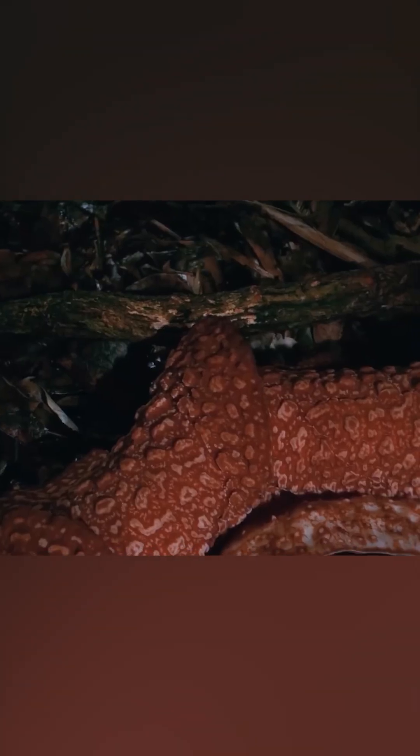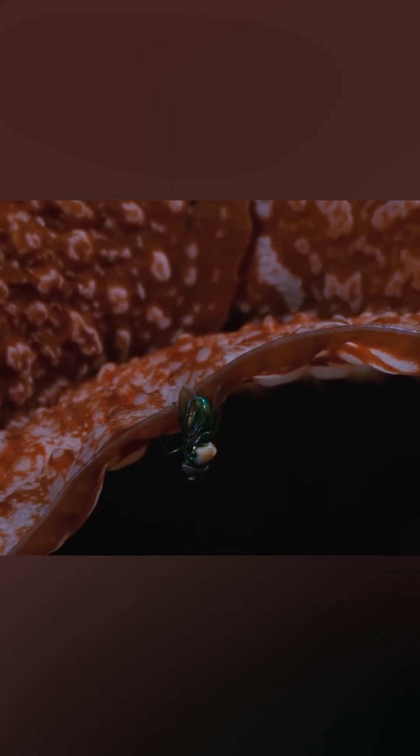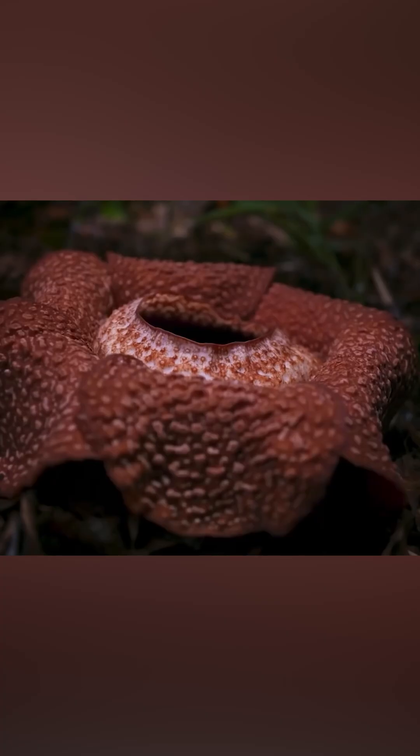Its primary victims are the trees under which the Rafflesia arnoldi positions itself, deploying its suckers. But if that's not horrifying enough, guess what the flower smells like? Rotten, decaying meat. That's right — Rafflesia emits a foul stench akin to putrefied flesh to attract its pollinators, which are meatflies and carrion eaters.